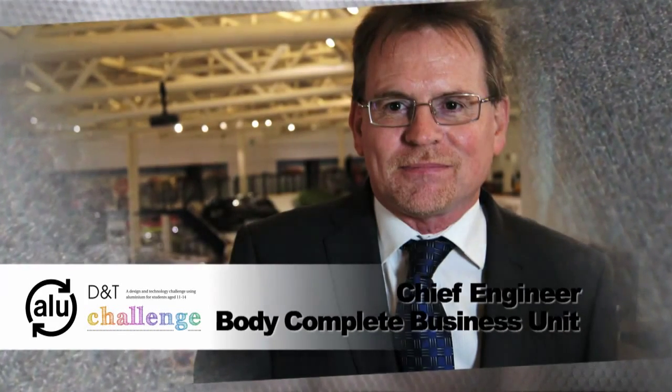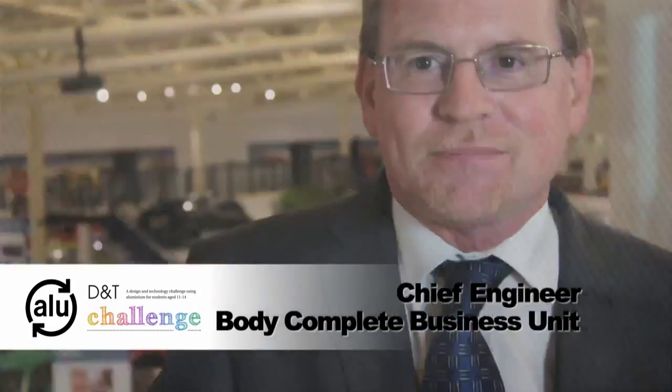My name is Mark White and I'm the Chief Engineer for the BodyComplete Business Unit. The BodyComplete Business Unit looks after all of the body structure and all of the closures — the hang-on parts that go on to the body such as the doors, deck lids, fenders, etc.